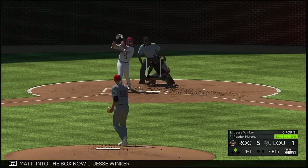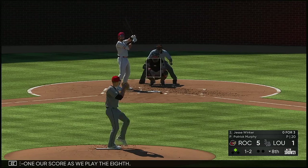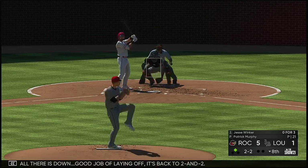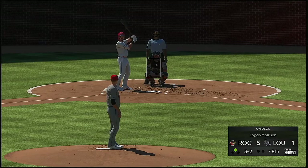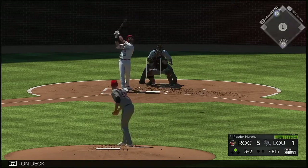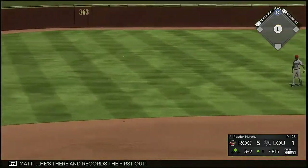Into the box now, Jesse Winker, and he'll fall behind to 1-2. 5-1 our score as we play the eighth. Breaking ball there is down — good job of laying off, it's back to 2-2. So a full count now. Logan Morrison is on deck. This is hit high in the air out toward left center — left fielder is on the move, he's there and records the first out.